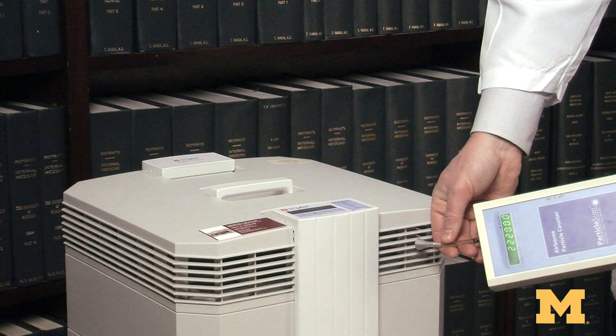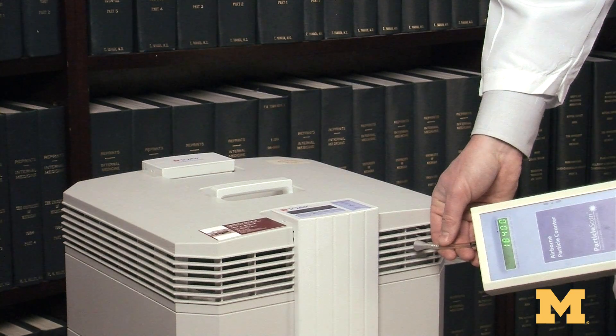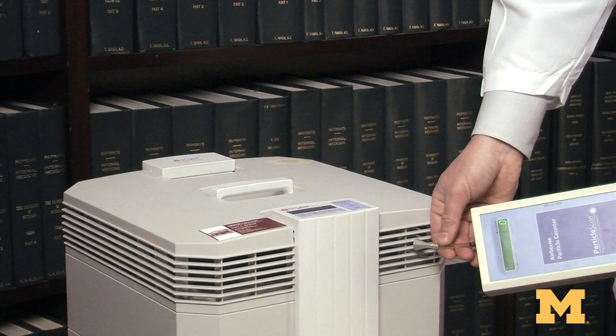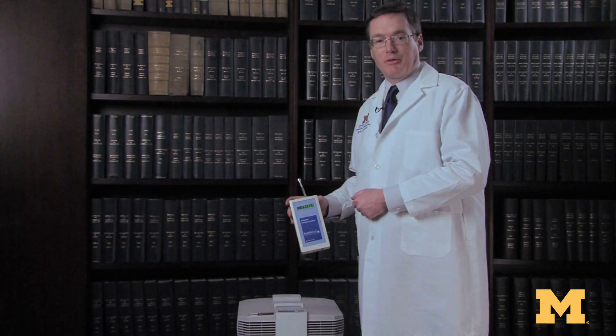We started off at about 400,000 particles, and with this counting system we can see that it goes down to essentially zero after a few measurements. You can see we're at 400 and down to zero. This is an incredibly effective high-efficiency particulate air filter — or HEPA filter — and it'll scrub the air from about 400,000 particles per cubic foot down to zero particles per cubic foot.